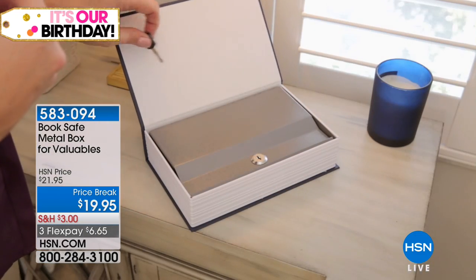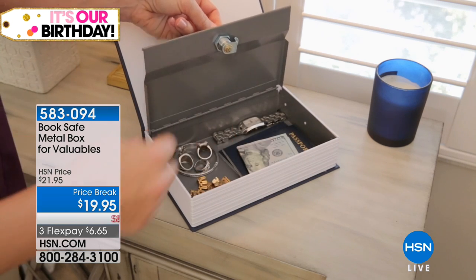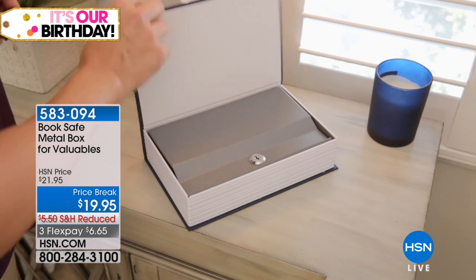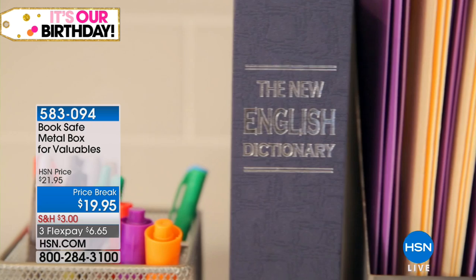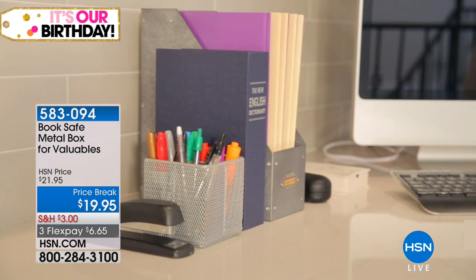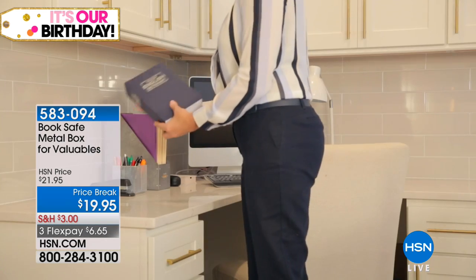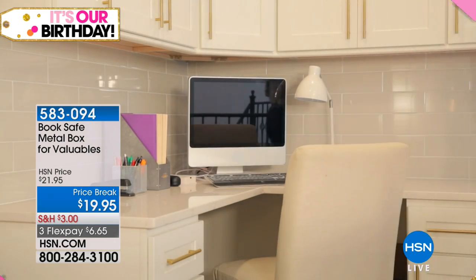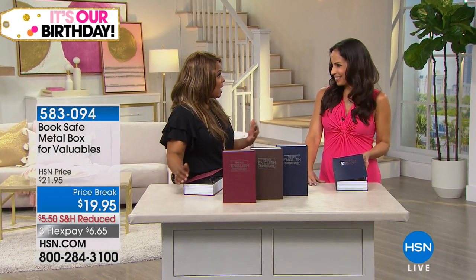We're going to be offering you a wonderful product that allows you to take your personal items like jewelry, a passport, or sensitive information and discreetly stow it away in what we're calling a Book Safe metal box. It's designed for all of your valuables. The whole point is that it's going to look like an ordinary box. I'd love for you to meet Yvette Lopez, joining us as our guest expert.